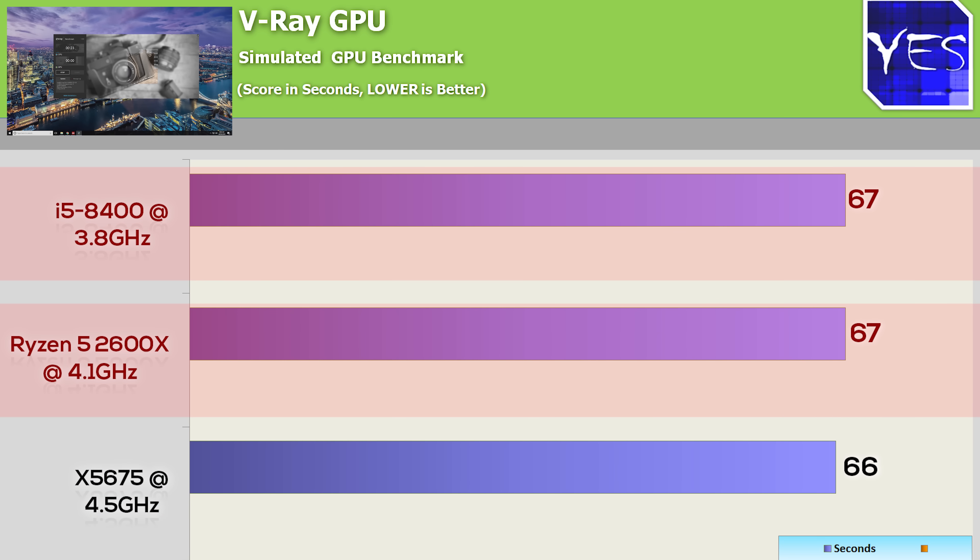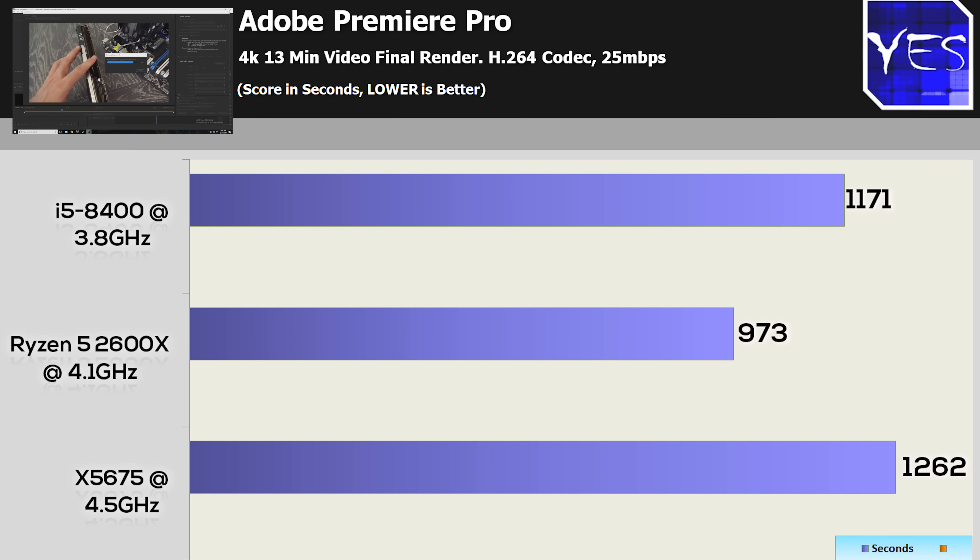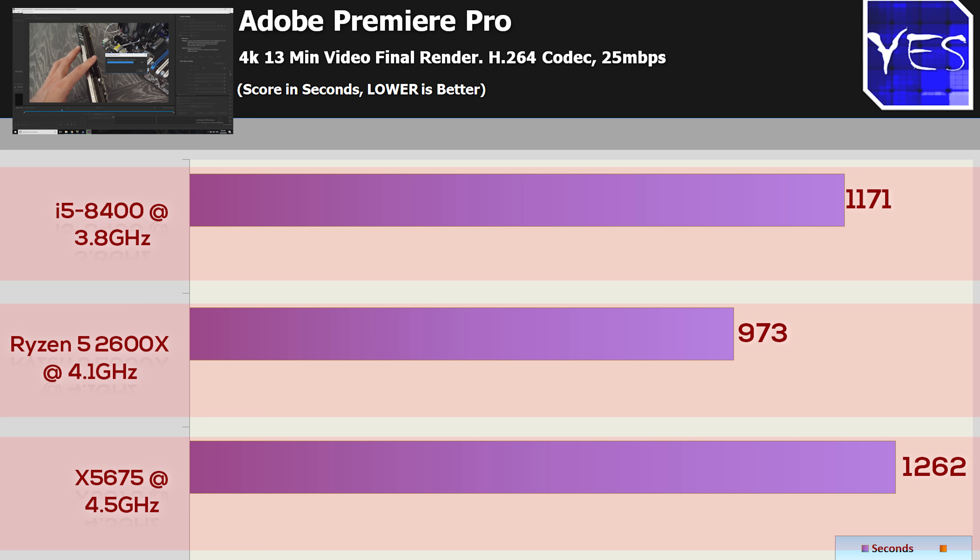Continuing on with benchmarks, we have Adobe Premiere Pro with a 4K render file. For final render times, the Ryzen 5 2600 scores the victory by quite a bit, followed by the 8400, which is then followed by the X5675. Kind of as expected, though one thing to take from this is that you could edit videos on any of these three PCs absolutely fine.